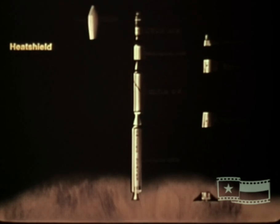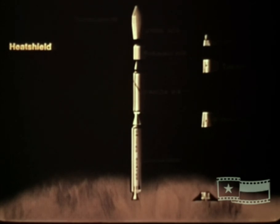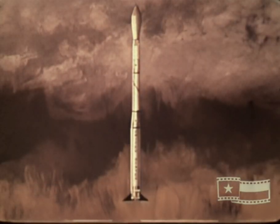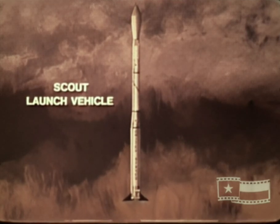A heat shield encloses the payload compartment to provide aerodynamic efficiency and protect those components from aerodynamic heating during the period of ascent through the atmosphere. When assembled together, these major components constitute the complete Scout launch vehicle, ready for its designated mission in space.